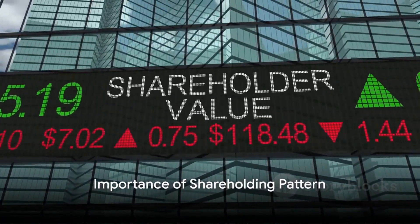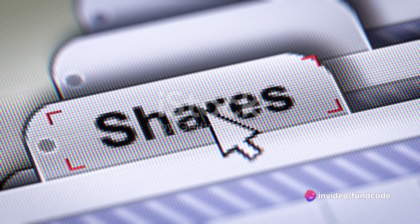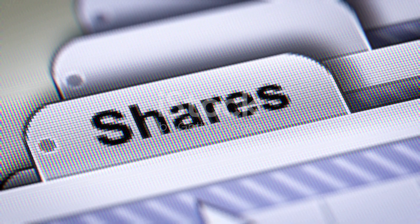Understanding the shareholding pattern of a company can also provide valuable insights. It shows the distribution of its equity among different classes of shareholders, giving you a sense of who has a stake in the company's success.